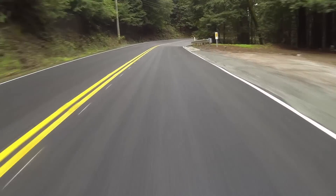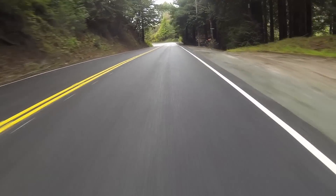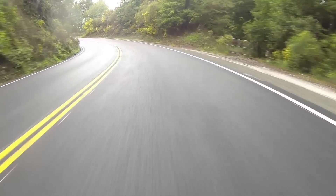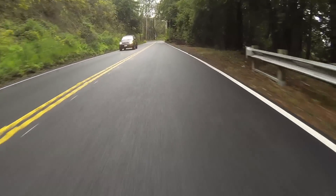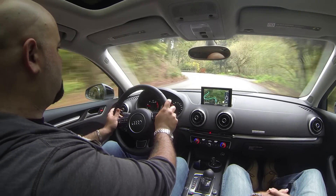The suspension and chassis are composed over smooth roads with less understeer than I expected, but when the road gets bumpy, the back gets bouncy with too much spring and not enough damping. The brakes held up well to hard driving, offer a decent feel, and didn't catch on fire.